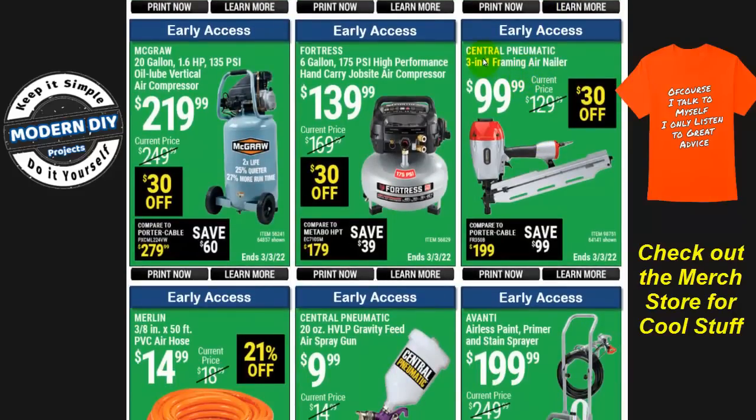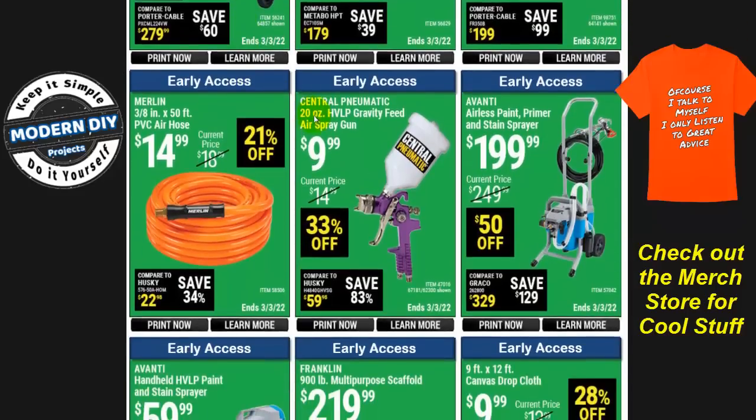Here you have chains, more wheels, and a three-in-one framing nailer from Central Pneumatic for $100, $30 off. And here's the McGraw 20-gallon 1.6-horsepower 135 PSI oil-lube vertical air compressor for $220, $30 off. I always recommend the oil-lube ones over oil-free because they give you a much longer life — much better for your pocketbook.